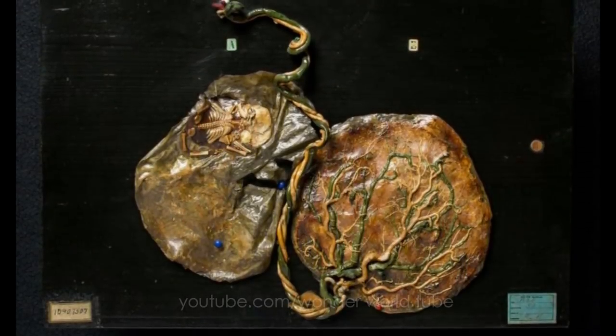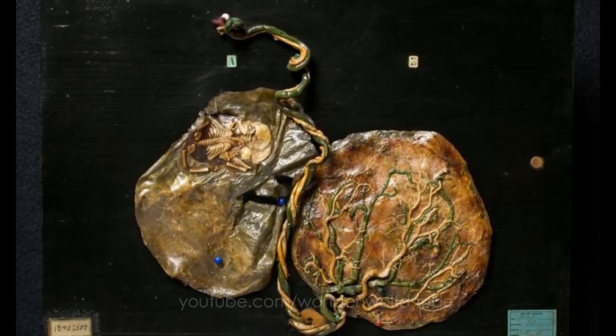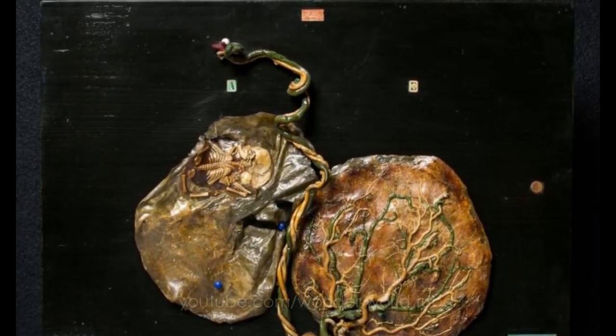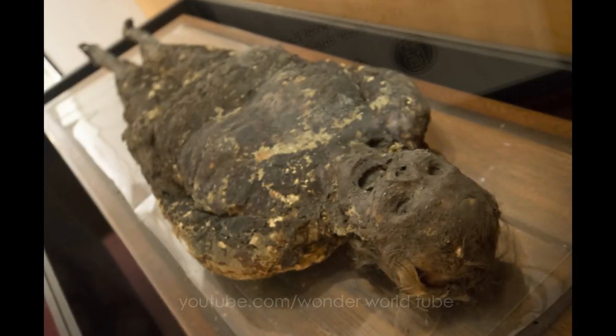The mother of these 19th century twins had hydramnios, a condition where one fetus crowds out the other. Upon the healthy birth of one boy, a tiny, compressed second fetus was revealed in the placenta, which is studied for clues about fetal development.